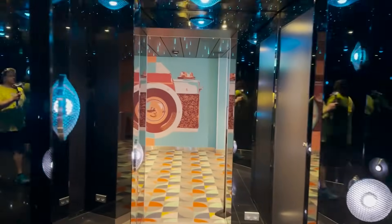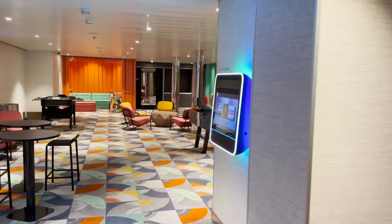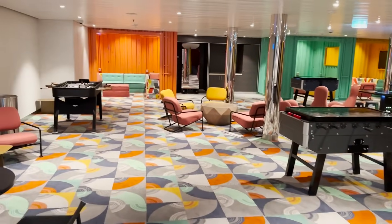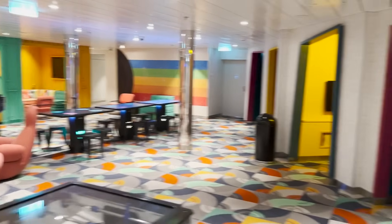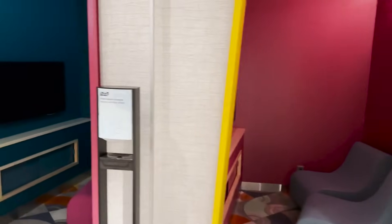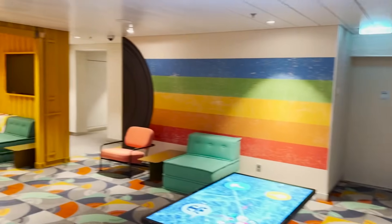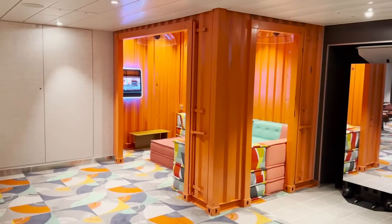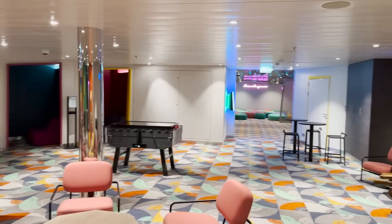Something I almost missed: off to the side near Absolute Zero, past what looks like restrooms, a placard reads Social 020 — the teen spot on board, exclusively for ages 13–17. It has a cool entrance with colorful lights, a large TV, a digital jukebox, tables, chairs, couches, foosball tables, tabletop digital games, and private booth areas with TVs and presumably video games. There are also smaller group rooms. Very well hidden but really nicely done.